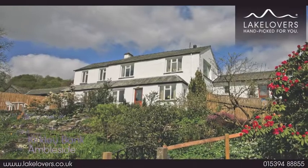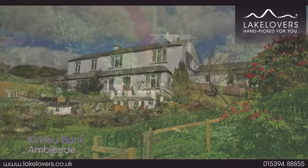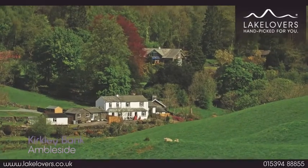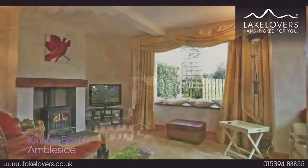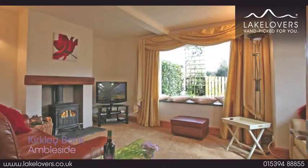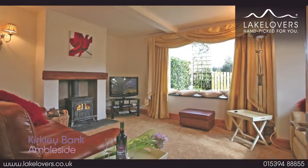Kirkley Bank is a lovely contemporary barn conversion in a superb location with famous fell views through almost every window. Inside you will find a cosy bright living room with sumptuous sofas and a welcoming warming wood-burning stove.